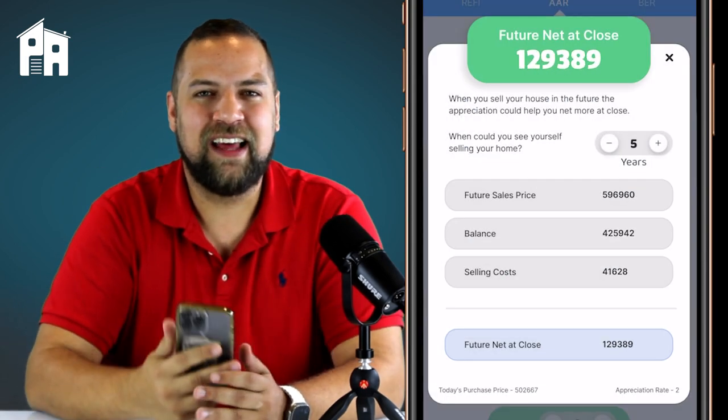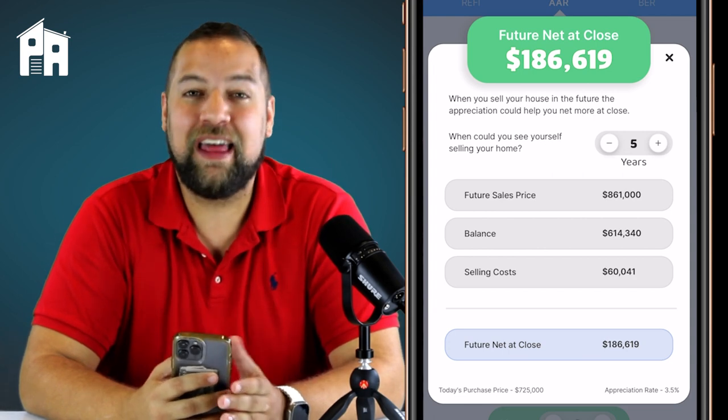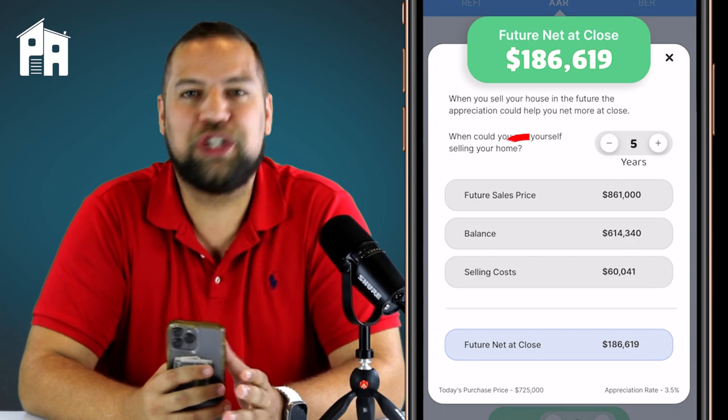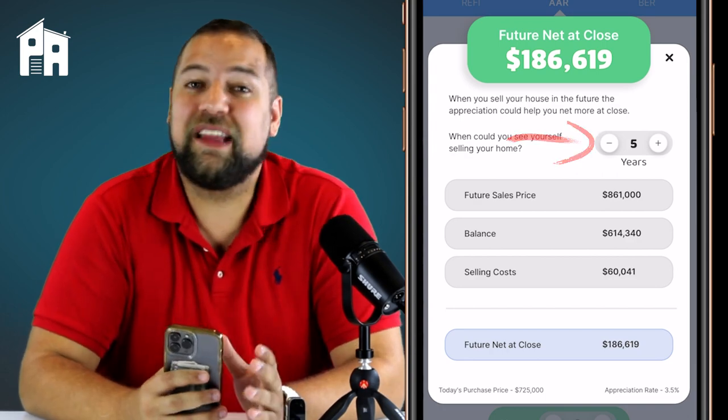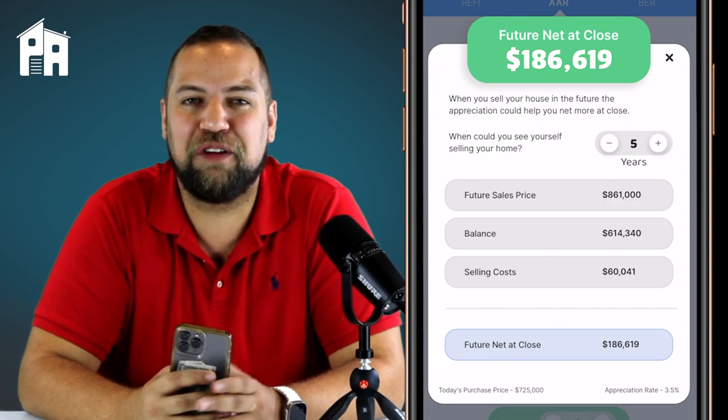Lastly, when you shake your device, the app is going to run a seller's net sheet to show what your client would walk away with if they sold in five years. It defaults to five years, which you can obviously change, but this is a bonus calculation that can be a fun way to peer into the future for your client.